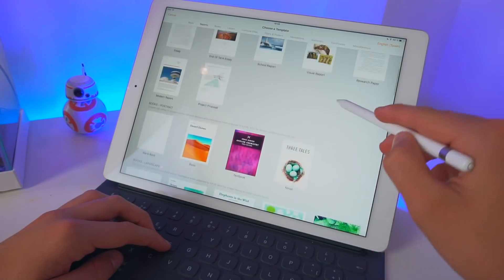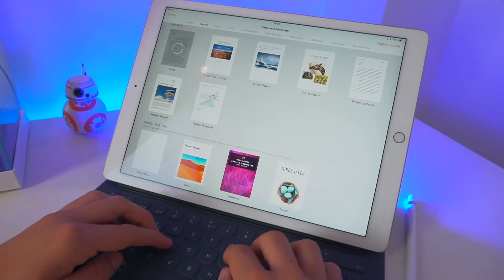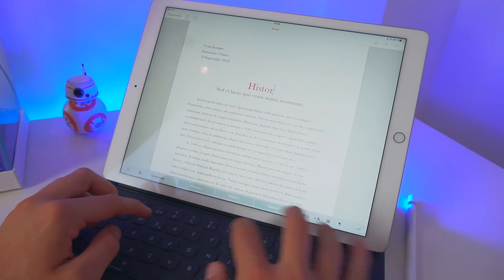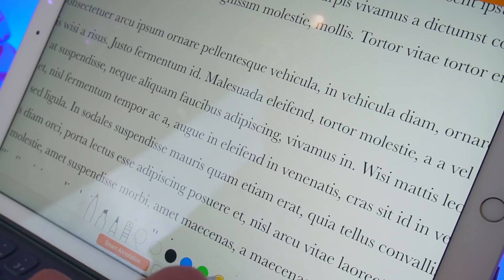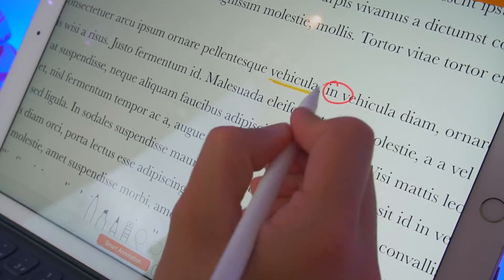I know you guys already know these apps, but I just wanted to remind you to actually use them. Pages, Keynote, and Numbers are great and are must-haves for your college and high school life. With Pages you can write great essays or documents — it's a must-have for your iPad. With Keynote you're going to write really good presentations, and if you have a presentation due next week you can write it with Keynote. Numbers, if you are studying business, is a must-have as well.